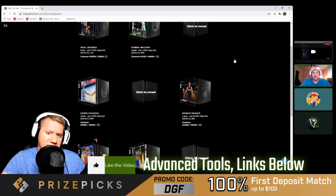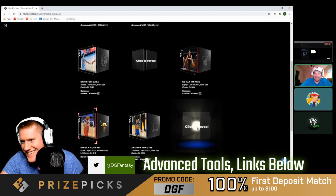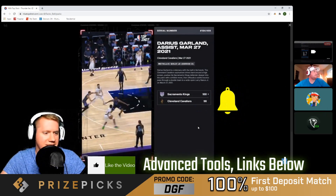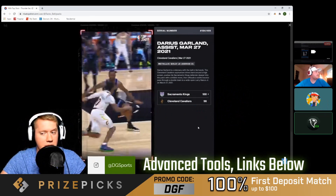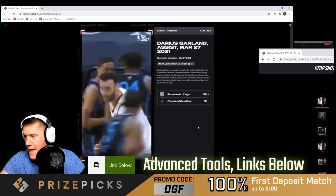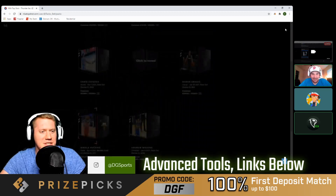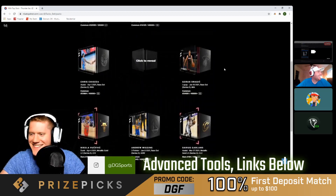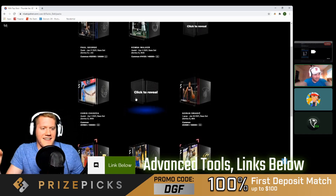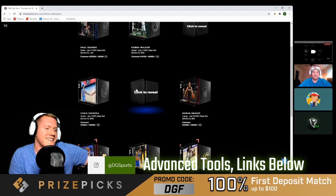Next rare — Darius Garland assist moment, serial 195. The lowest ask price is 195 and that's a good serial number. Someone mentions they might already own this card. One more rare to go — they need a Jokic or Durant. Kevin Durant would be huge. Here we go on the final rare!